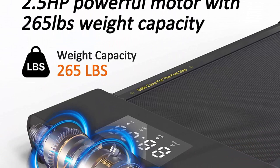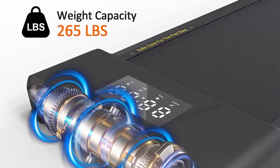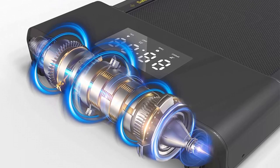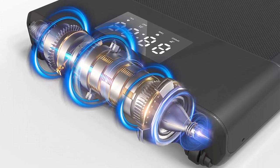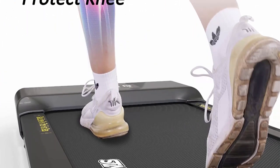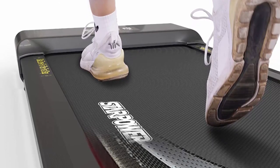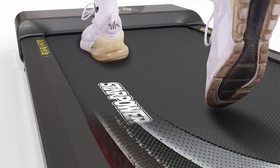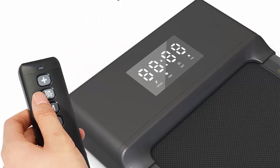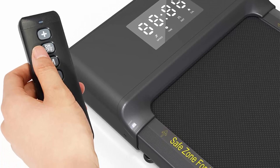Super quiet and powerful motor: the 2.5 horsepower under-desk treadmill has a powerful motor with a weight capacity of 265 pounds. The motor is both stable and ultra-quiet, so you can exercise anywhere without making a lot of noise — at home or in the office without disturbing others. The ultra-light and portable design features a compact body size of 16 x 40 inches, weighing only 44 pounds.